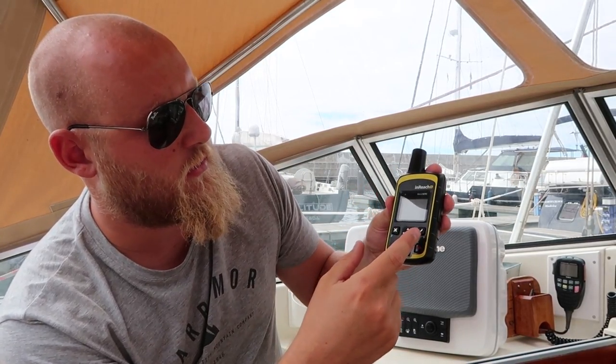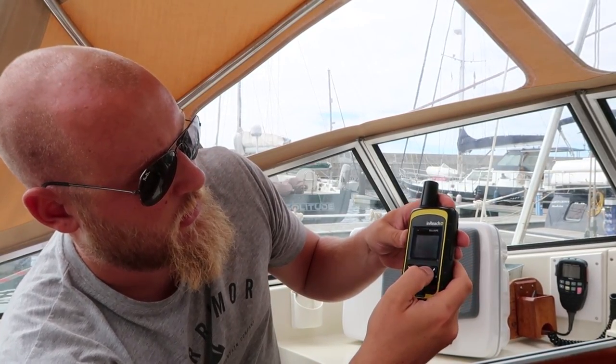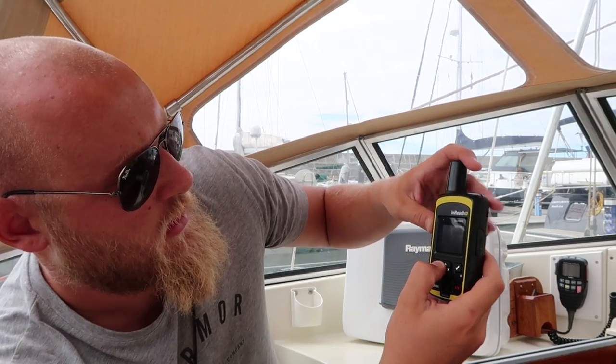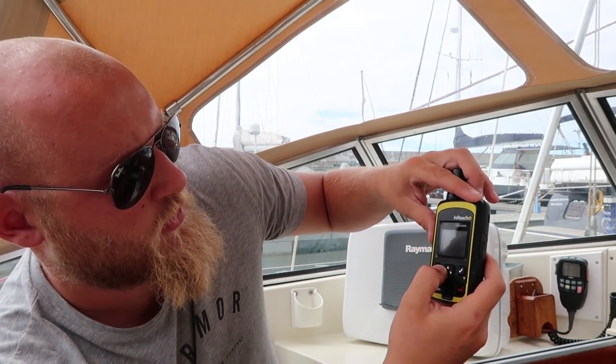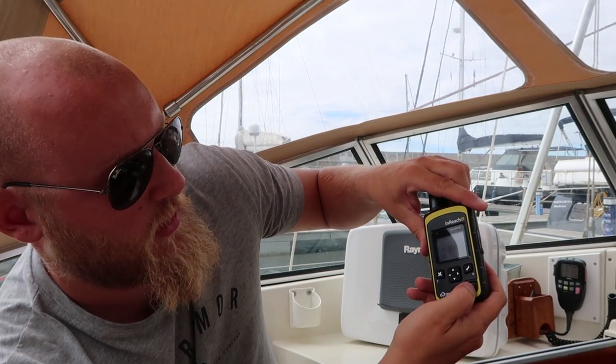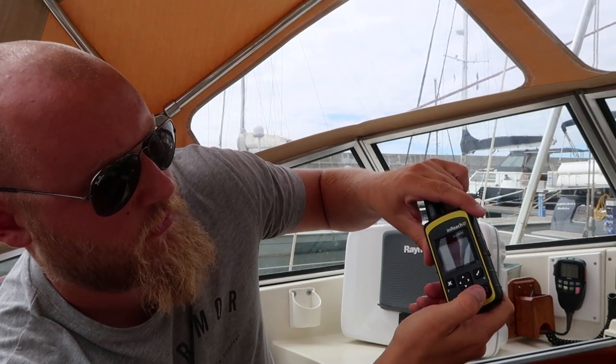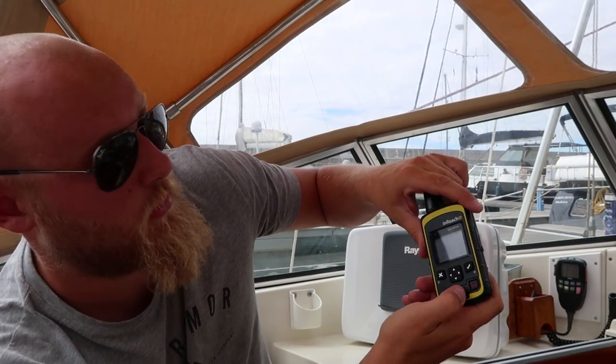The buttons are quite simple — you've got the tick and the cross, which are self-explanatory, plus up, down, left, right for going through the menu. You can unlock it and go through all the options: messaging, tick, cross, and so on. The SOS button won't do anything until you pull the cover over it — it goes red and then you can press it, which of course I will not be doing.